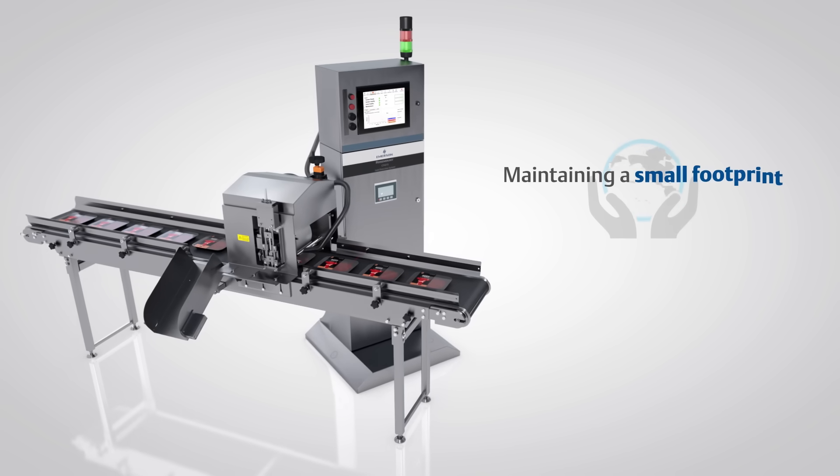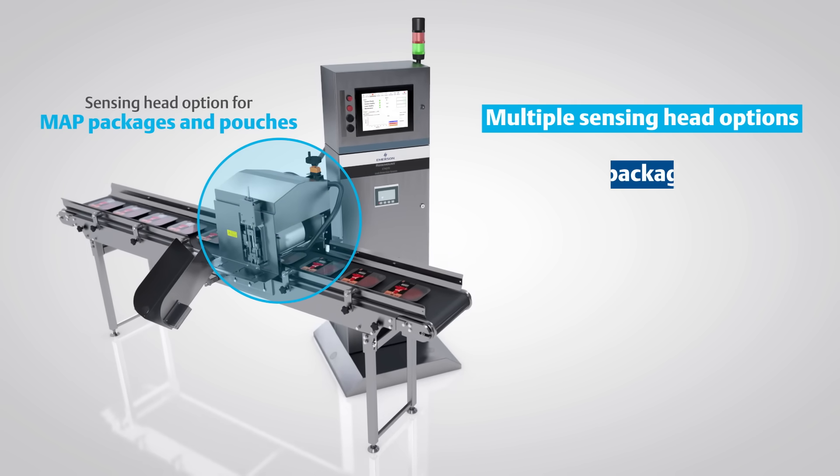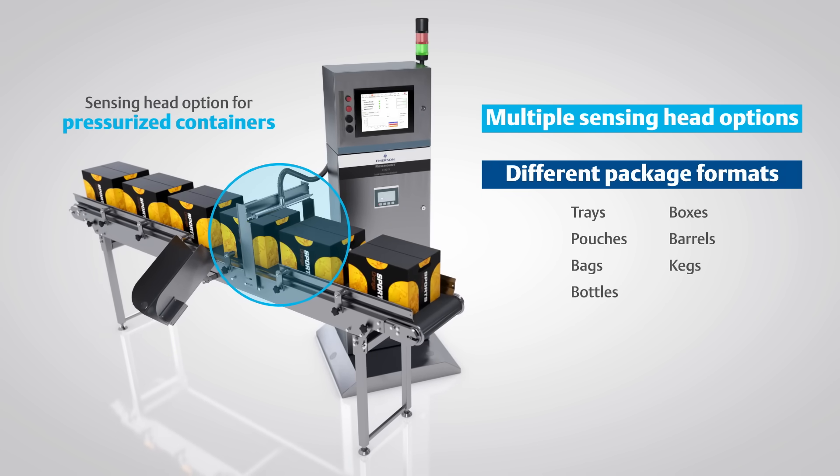While maintaining a small footprint on the line, the CT4215 has multiple sensing head options to accommodate handling and testing of different package formats.